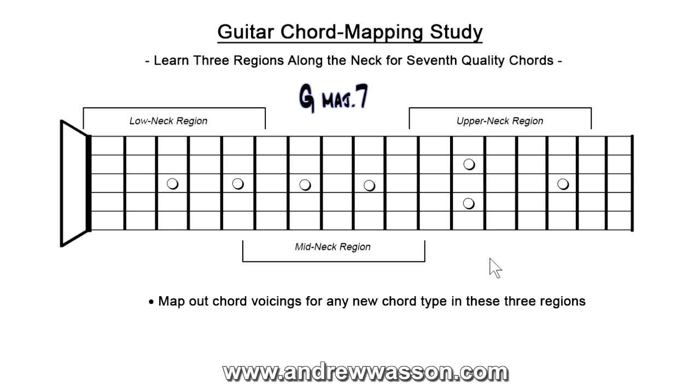Starting with G major seven, we're going to begin down the low neck region and take a look at this very common G major seven chord voicing off third position. There's the root, the major seven, the major third, and then up on top is our perfect fifth. I'd advise against barring there — I'd recommend using the index finger, then third and fourth fingers with the middle finger up on top. That's the lower neck region version of that chord. Moving to the middle of the neck, this is a great chord voicing, especially if you like soul or R&B — smooth jazz, pop jazz. Those kinds of sounds are just fantastic with this version, with the root, third, fifth, and seventh of the G major voicing.